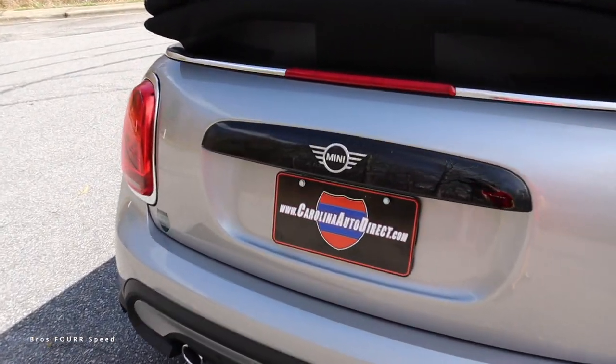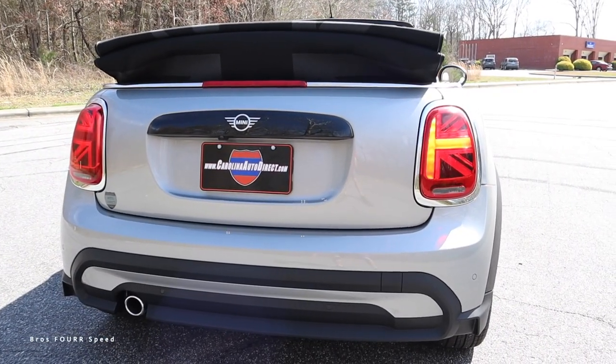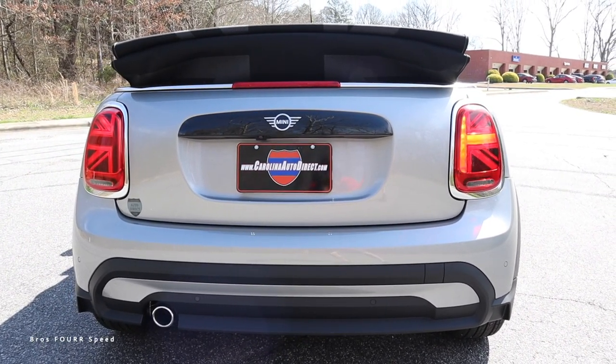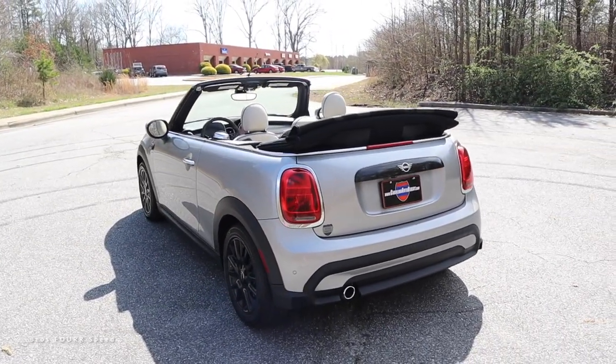For the rear, this has a backup camera, a nice set of LED taillights — and you'll see the British flag in those as well. There are parking sensors down below, and more of that plastic trimming which brings it in nicely with the rest of the exterior.